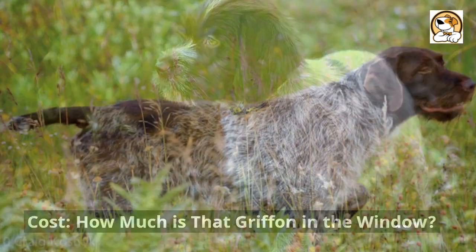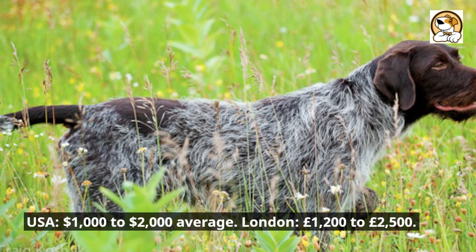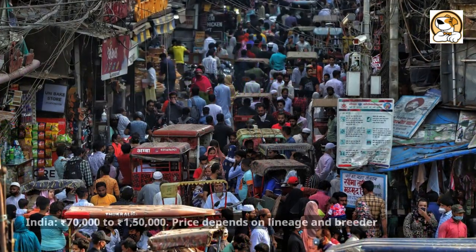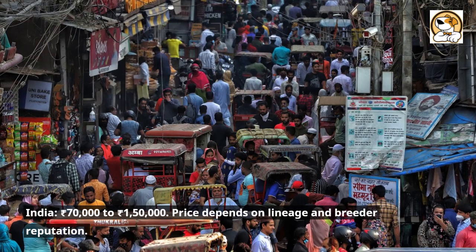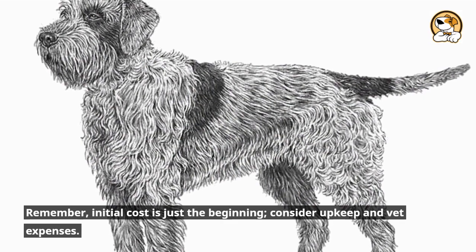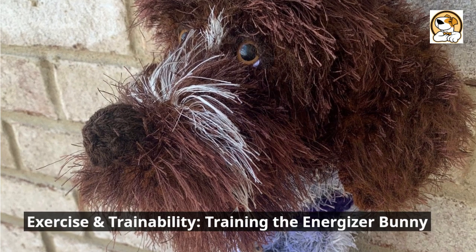Cost — how much is that griffon in the window? In the USA, expect to pay $1,000 to $2,000 on average; in London, £1,200 to £2,500; in India, ₹70,000 to ₹150,000. Price depends on lineage and breeder reputation. Remember, the initial cost is just the beginning — consider upkeep and vet expenses.